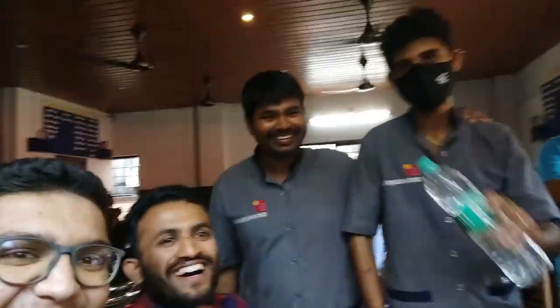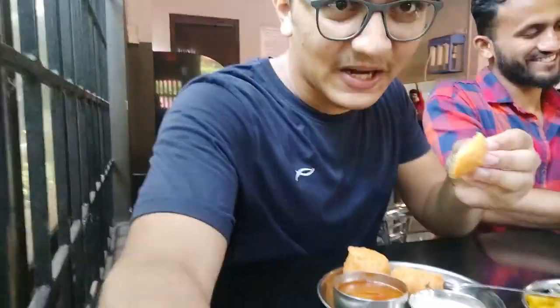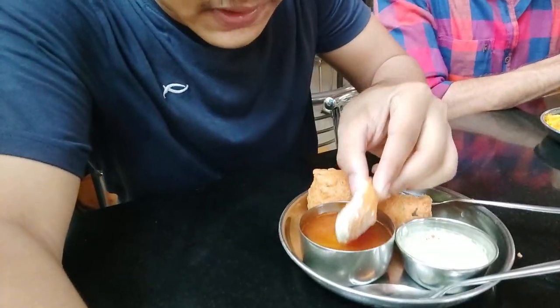We are getting a lot of crowd attention. Let me try this - I will dip it in the chutney and I will also dip it in the sambar. This is awesome - even this is awesome!